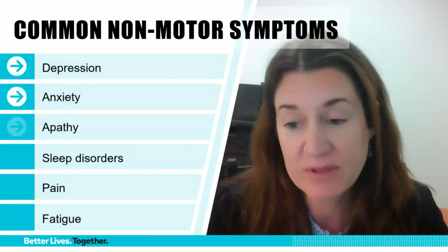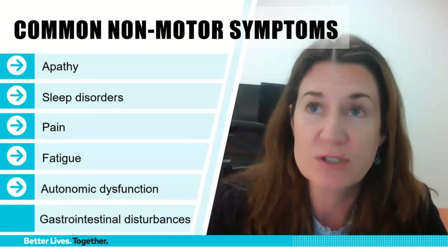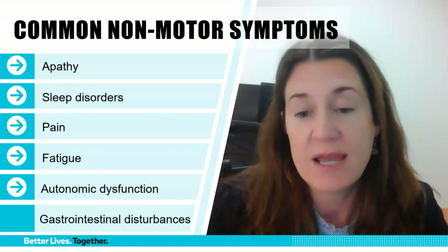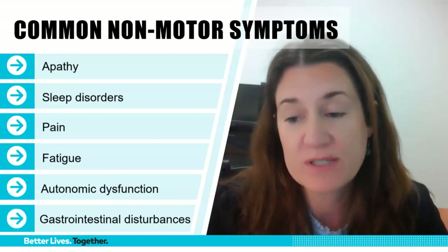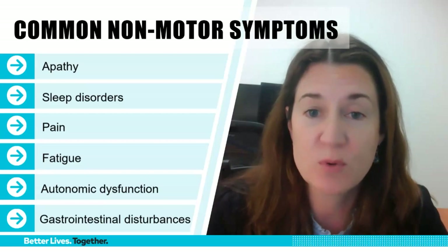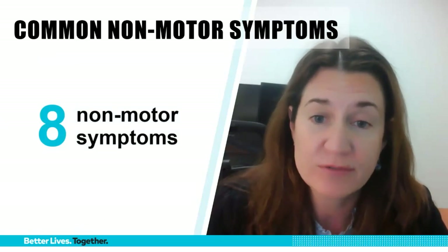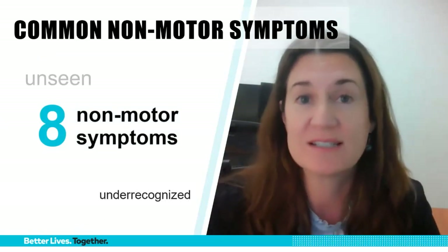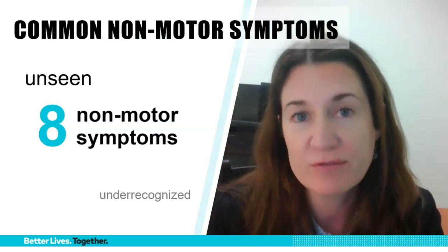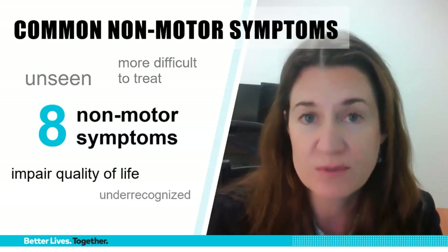Other key non-motor symptoms include anxiety, apathy, sleep disorders, pain, fatigue, autonomic dysfunction — which includes blood pressure fluctuations and other things — and gastrointestinal disturbances, which can be present in both early and moderate to advanced stages of Parkinson's. Most people with Parkinson's report on average eight non-motor symptoms. These are often under-recognized and frankly unseen because they are the invisible symptoms. They are often more difficult to treat and they can impair quality of life much more than motor symptoms in some cases.